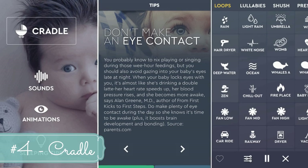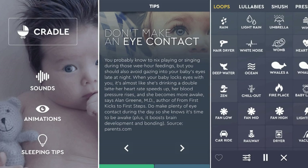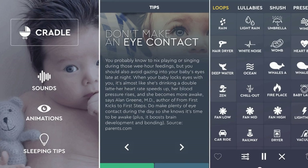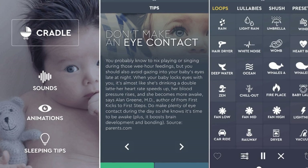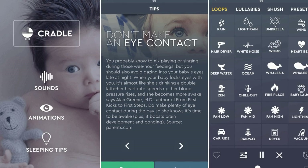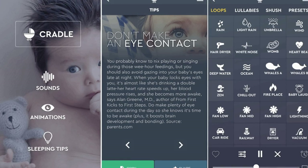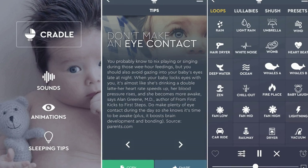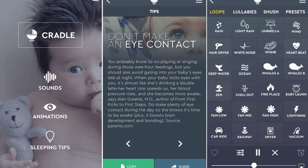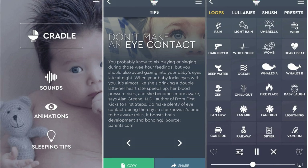App number four is the Cradle app — currently iOS only, but I'm sure there are Android alternatives. It's free but has in-app purchases, and I ended up paying to unlock all the sounds. It has multiple uses: sleeping tips, animations, and sounds. I specifically use it for sounds — the zen music, ocean, and whale sounds are great for bath time. It's really great on the go if you don't have a sound machine, and the sleeping tips are excellent too.